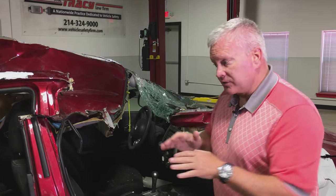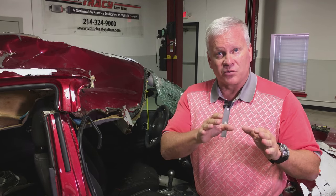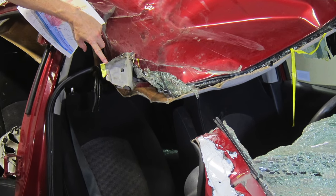When we did the vehicle autopsy, we noticed that Nissan failed to have one of the critical spot welds at the same location where the material began to separate.